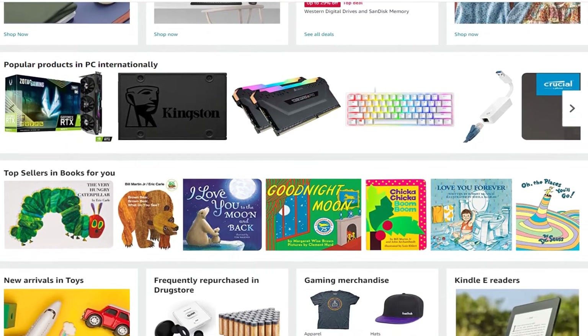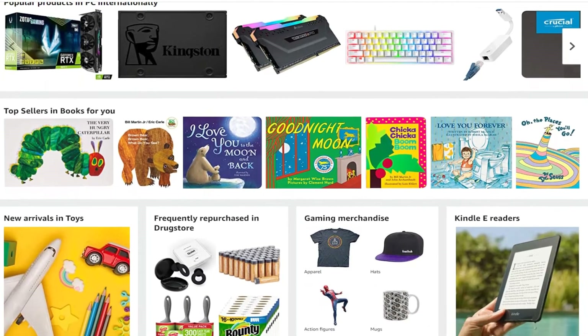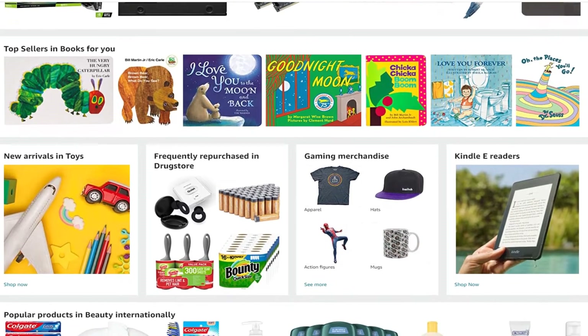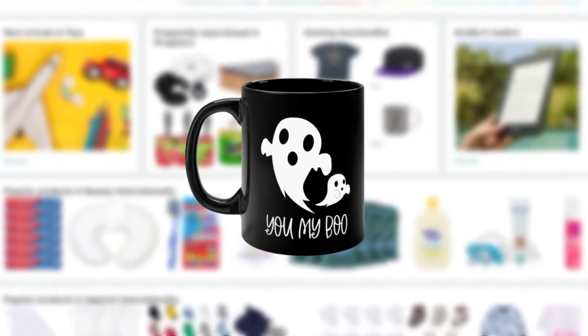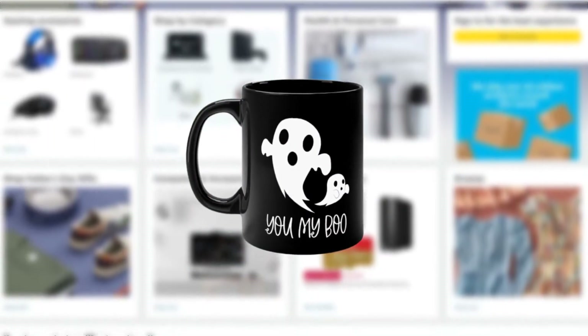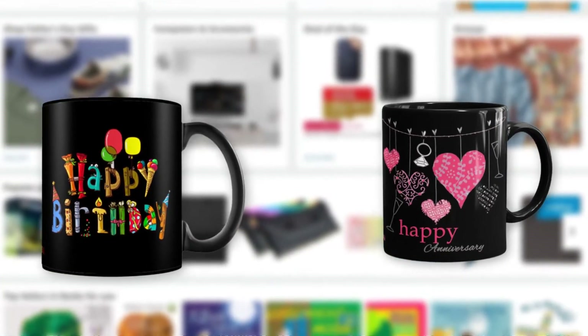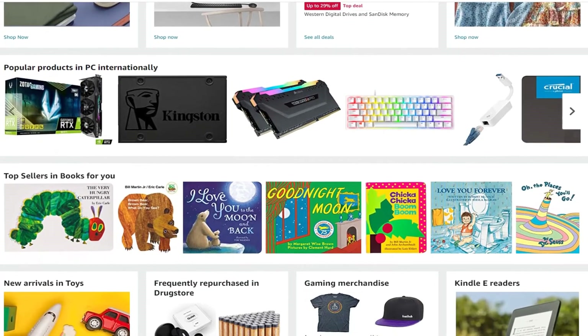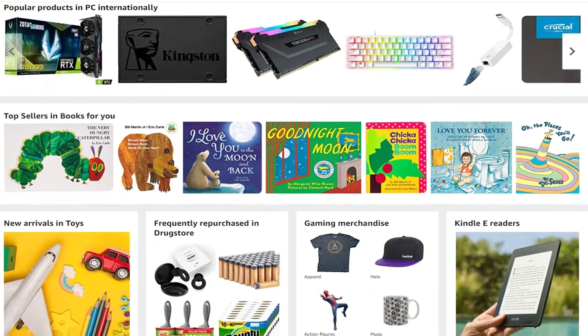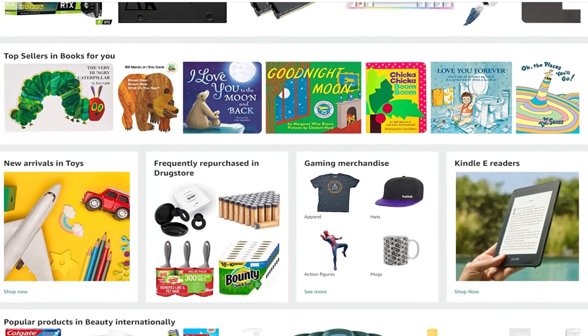Later down the road you can add more trendy products, but it's always safe to choose designs that never really go out of style. Otherwise, you might be wondering why your Halloween mug isn't selling in June. Examples of evergreen products include birthday celebration mugs, anniversary mugs, occupation mugs, general hobbies and passions — the list can go on and on, similar to our normal low-hanging niches.